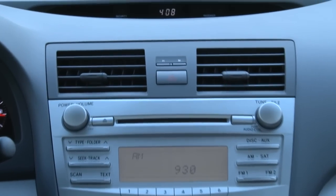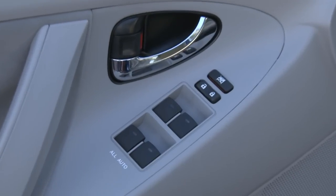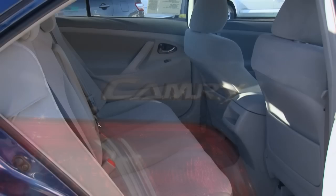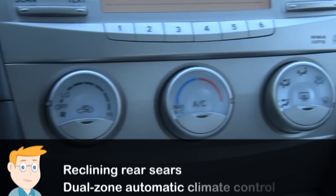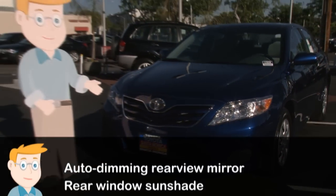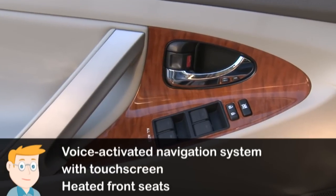Standard features on all trims include air conditioning, auxiliary audio input, and express up-down windows on all four corners. The Camry can also pile on the premium amenities. The line-topping XLE trim comes with a long list of features like reclining rear seats, dual-zone automatic climate control, auto-dimming rearview mirror, and a rear window sunshade. A voice-activated navigation system with touchscreen and heated front seats highlight the list of available options.